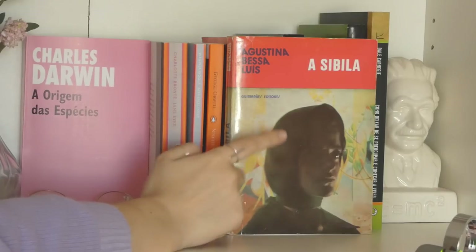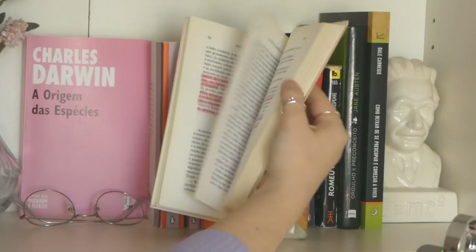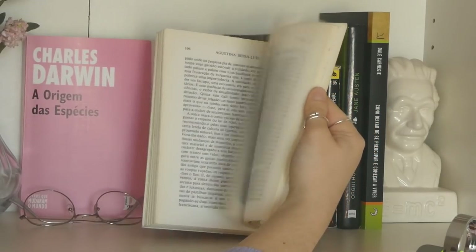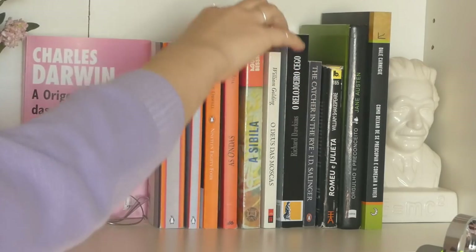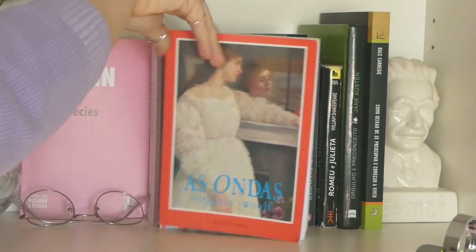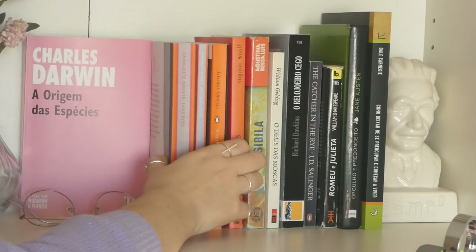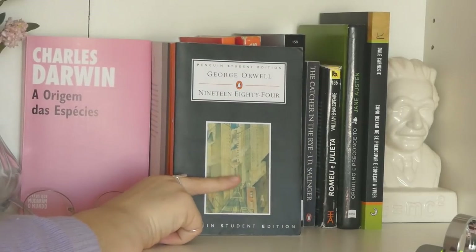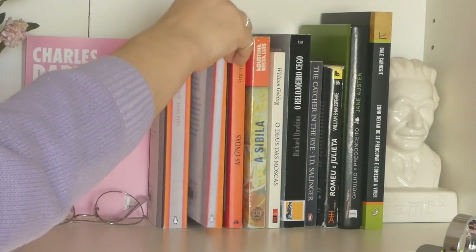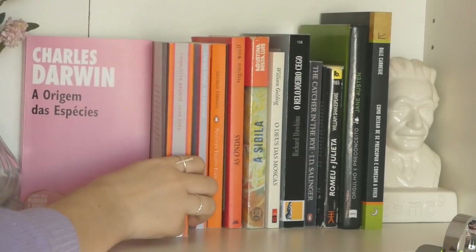There's also a book from a Portuguese writer — also from my dad — which took me a while to understand and read even though it's a small book. The Waves by Virginia Woolf is such an iconic book that I had to steal it from my dad. Then there are three books I got myself: 1984 by George Orwell, Mrs. Dalloway by Virginia Woolf, and Jane Eyre by Charlotte Brontë.